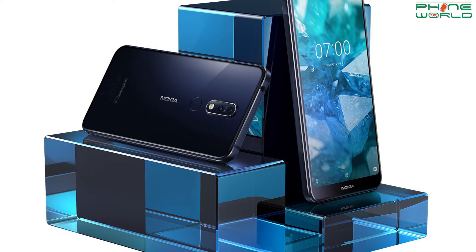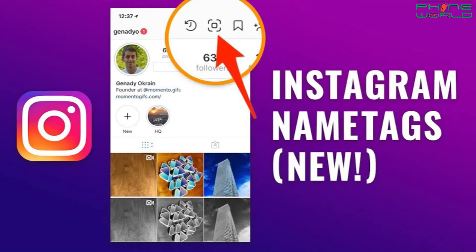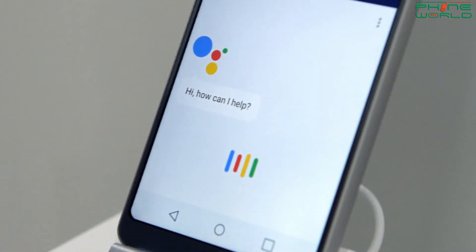Today's first update is about Nokia 7.1 — it will be launched with some specs and features. The next update is about the Instagram Name Tag feature. The third update is about Google Assistant — you can easily book a ride. This was our ITO Telecom Updates overview. Let's go to the details.